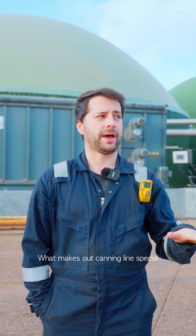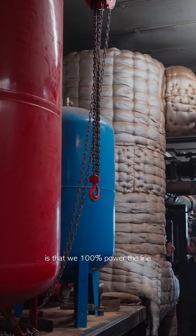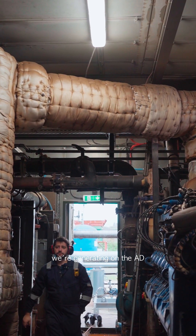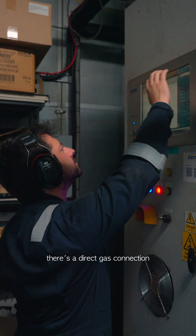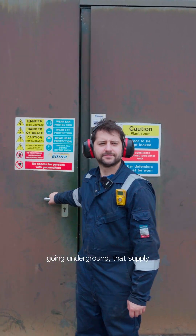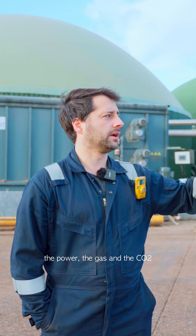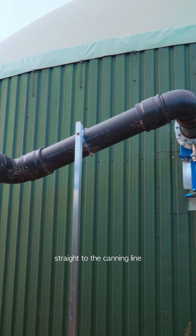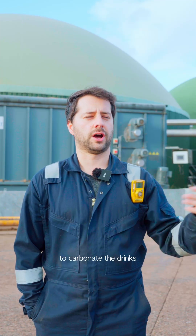What makes our canning line special is that we 100% power the line directly with the renewable energy we're generating on the AED. So there's a direct electricity cable, a direct gas connection and there's even a direct CO2 line going underground that supply the power, the gas and the CO2 that we're generating straight to the canning line to run the systems and to carbonate the drinks.